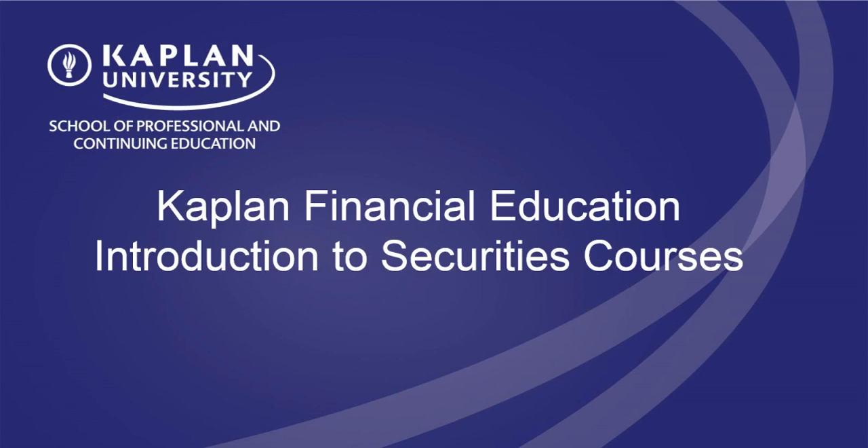Thanks, Dana. I'd like to give my own personal welcome to everyone coming out this morning, giving that sign that you're taking your studies seriously by beginning them off right, by learning these best practices on how you can kick-start your study efforts for the Series 63.